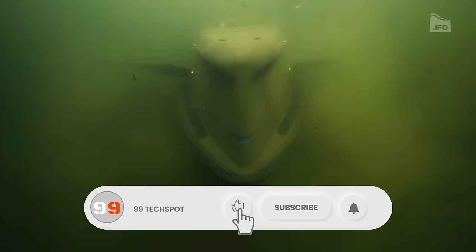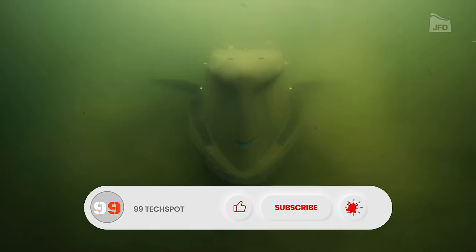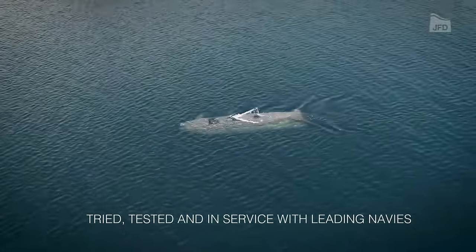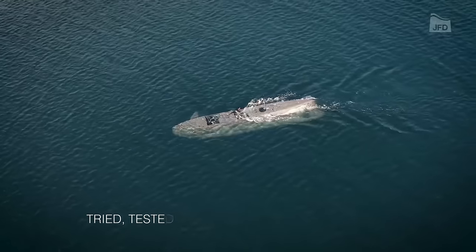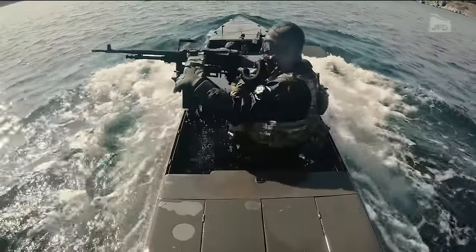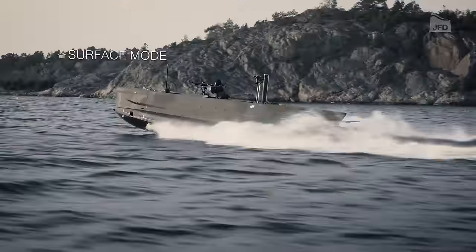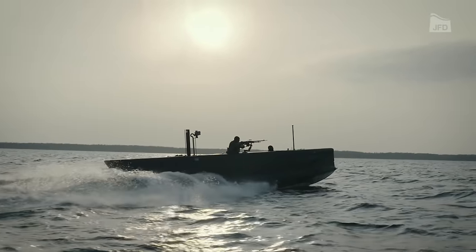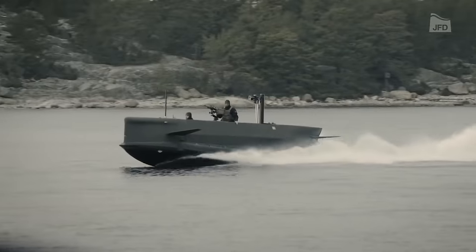Upon deployment, the swimmer delivery vehicles descend via parachutes before entering the water, where they can be used to transport personnel, equipment, or conduct specialized operations underwater. This technique enhances the mobility and effectiveness of special operations forces in maritime environments, providing them with a rapid and clandestine means of reaching their objectives.